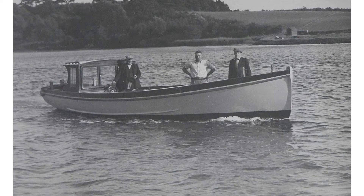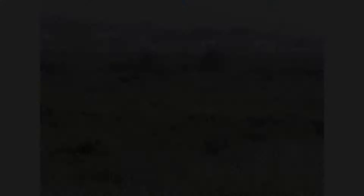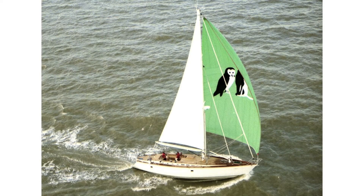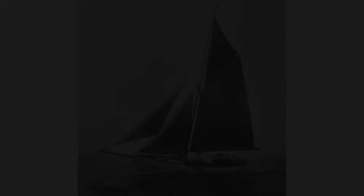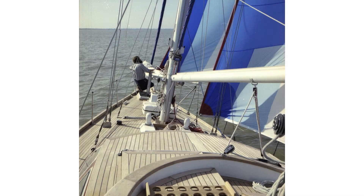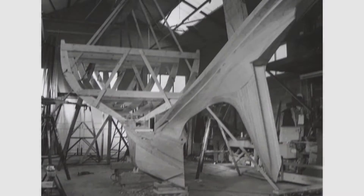Fifty years ago, George began working with his father Claude at the Wistock Boatyard on the River Dieben at Woodbridge in Suffolk, England. Between 1926 and 1990, over 700 vessels from dinghies to luxury yachts were built there. George himself gained practical experience in all aspects of yacht handling, repair, construction and design.